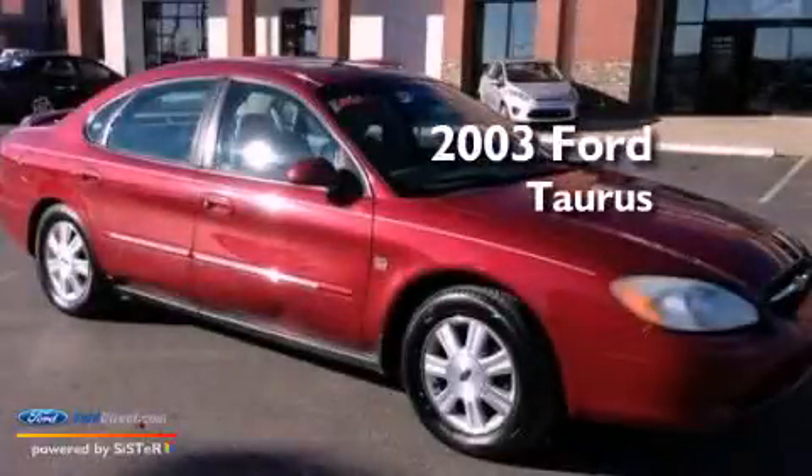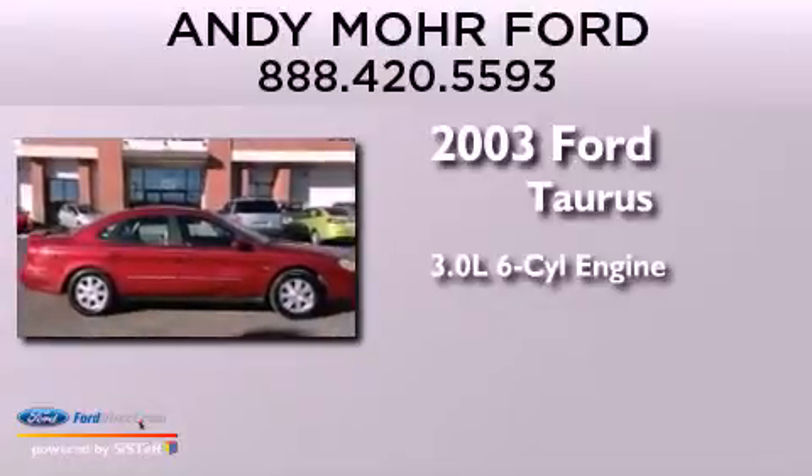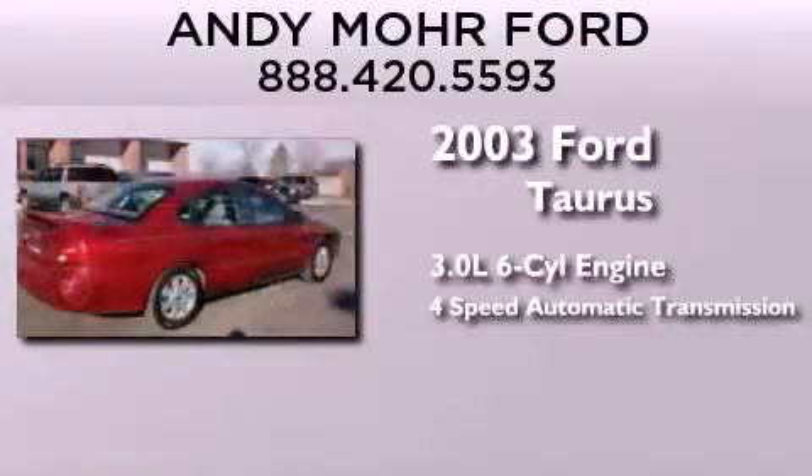This is a 2003 Ford Taurus. It features a 3.0-liter, six-cylinder engine and a four-speed automatic transmission.